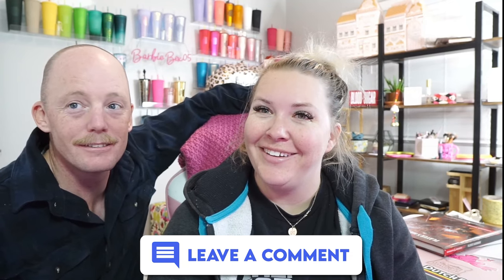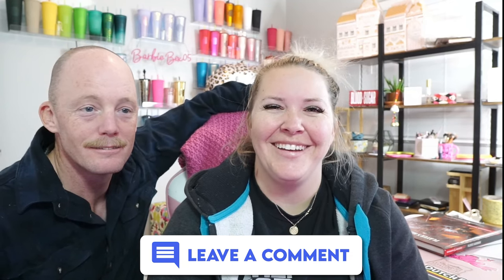Any final thoughts? That's all, folks. Stick around for more ways to make yourself look better. Don't forget to subscribe and hit the like button, leave a comment, and we'll see you in the next video.